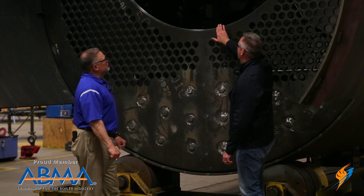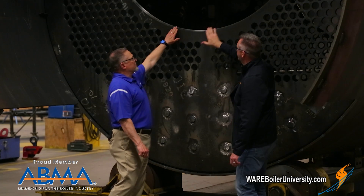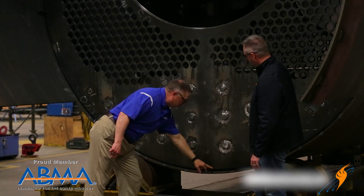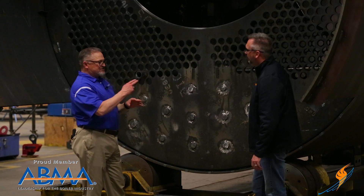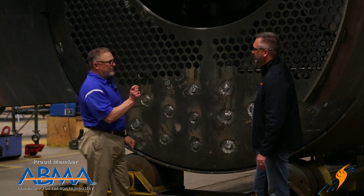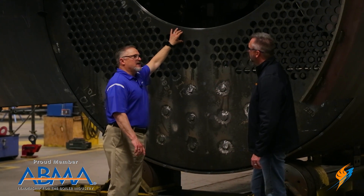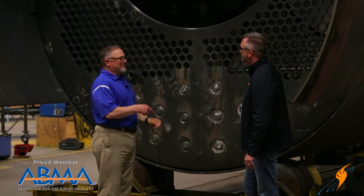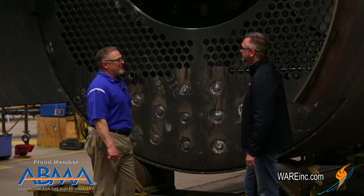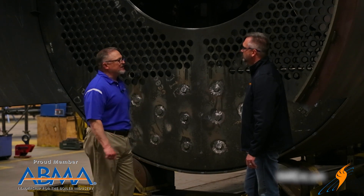One noticeable feature is the angled edge on the tube sheet — that's a 28-degree bevel, typically applied both on the furnace area and on the tube sheet. This allows the proper number of weld passes and weld width based on pressure as well as the thickness of the material. There's a code requirement for how much weld needs to be put in place to properly secure the furnace and tube sheet to the shell.